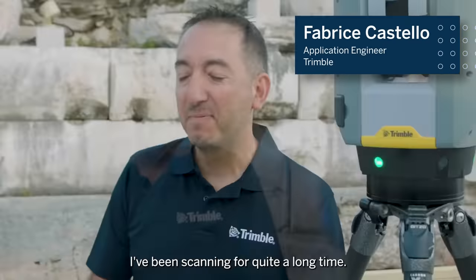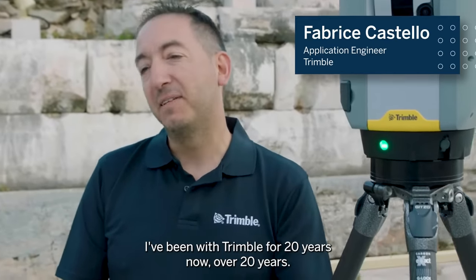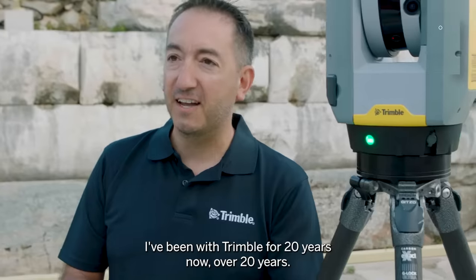I'm Fabrice Castello, based in France. I've been scanning for quite a long time — I've been with Trimble for over 20 years.